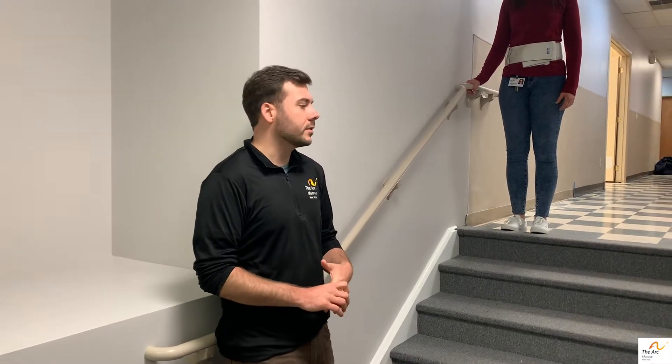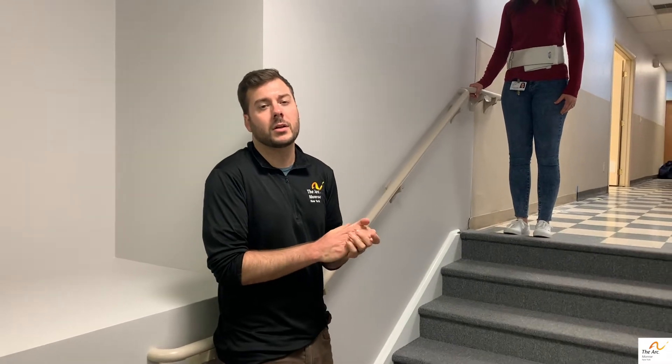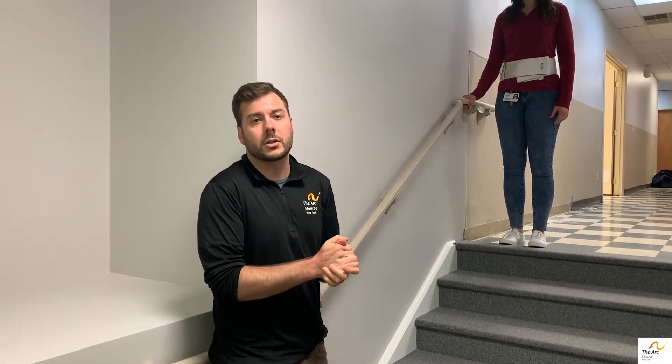Okay, now we're going to talk about how to provide appropriate assistance when someone's going up and down the stairs. It's really important for obvious reasons why we need to be diligent when assisting someone going up and down the stairs, because it can lead to a really serious issue if someone falls.